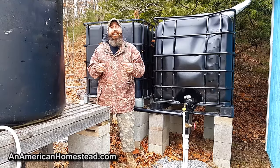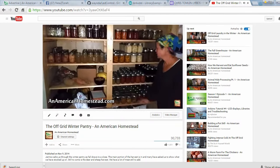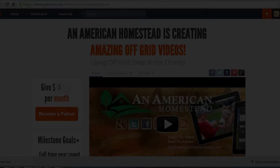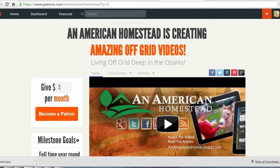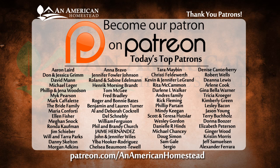Hope this video has helped you. If you like it, share it on Facebook and with your friends on Twitter. We'll see you next time on An American Homestead. If you enjoyed this video, please click the thumbs up button and be sure to subscribe if you haven't already. You can support An American Homestead by becoming a patron — visit patreon.com/AnAmericanHomestead to see all the benefits, including access to private videos, pictures, live Q&A sessions, and even free gifts from the homestead throughout the year.